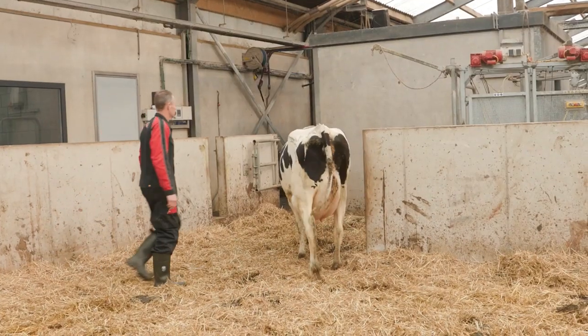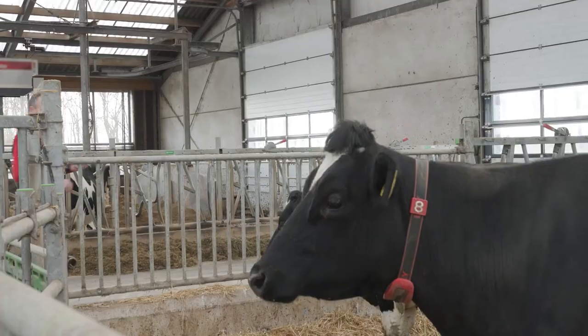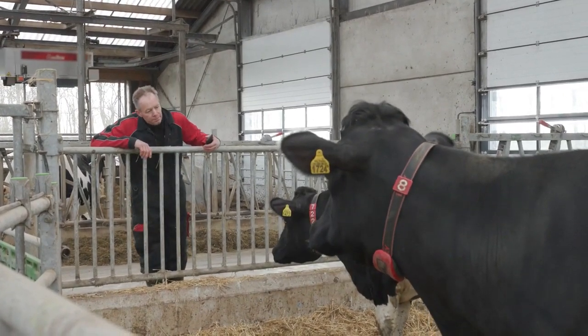I make sure the freshly calved cows are being milked immediately, so I have milk for the calves. I also check if there are cows that are about to calve.